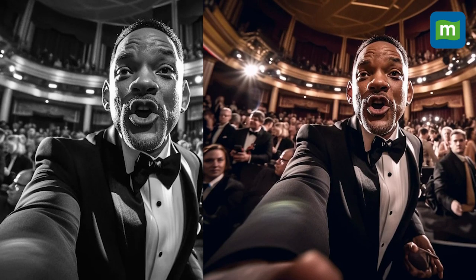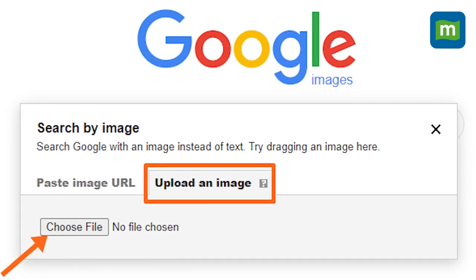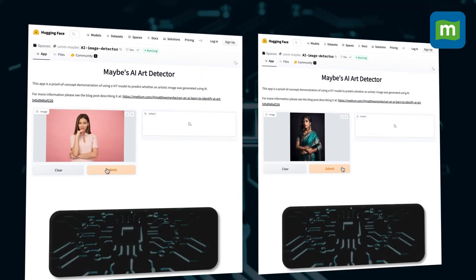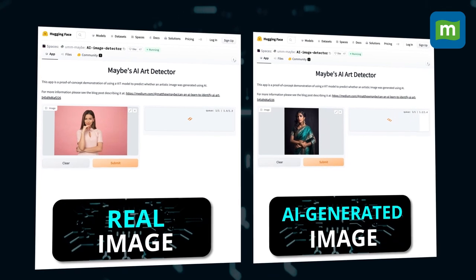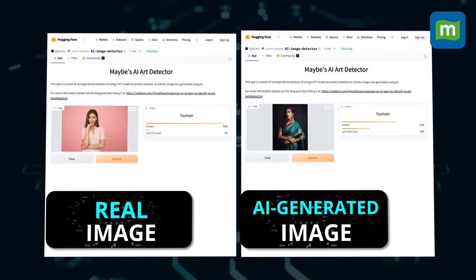Also check if the background of the image looks deformed. To track the source of an image, you can use the comment section, or try Google reverse image search to find out where it came from. You can also use software like Hugging Face, where you can upload an image and determine whether it is AI-generated or not.